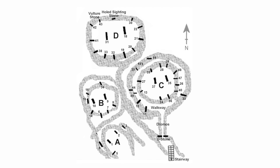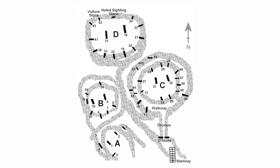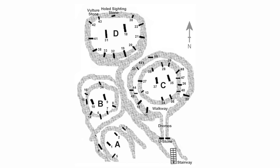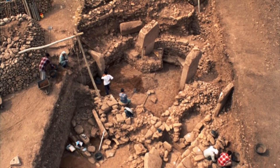The researchers said that the three enclosures in question, labelled B, C and D, might have been constructed as a single unit at the same time. These structures are believed to be slightly older than enclosure A.